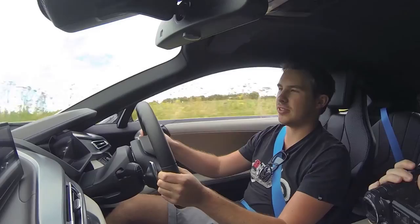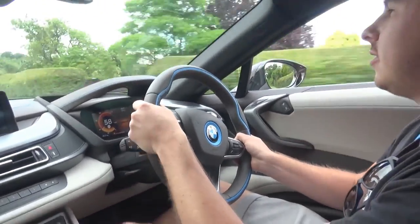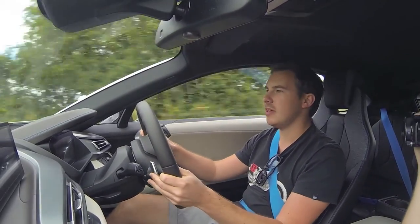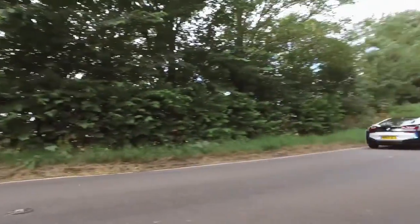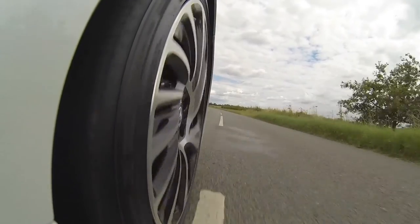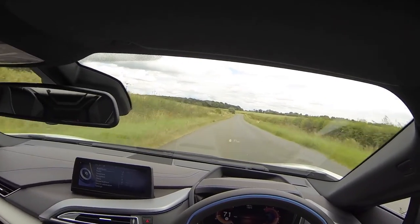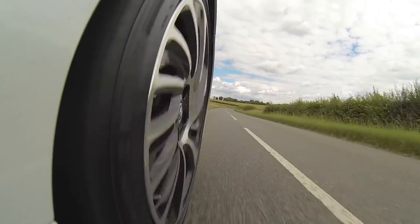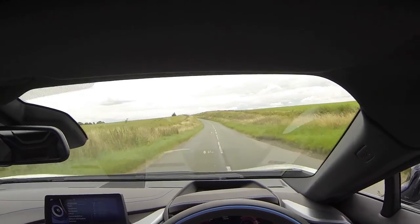The petrol engine fires up, and then you get this phenomenal sound. Combined with a stiff chassis, it's light, you've got character, and it's efficient. The i8 is a plug-in hybrid, meaning you can operate on full electric mode if you wish. But when you're driving in petrol mode, it's also charging up your electric.